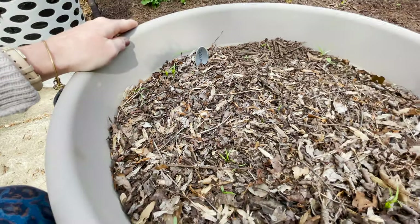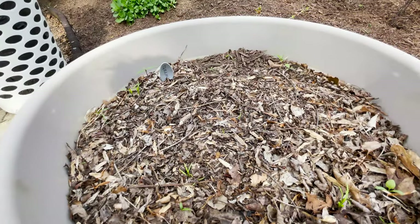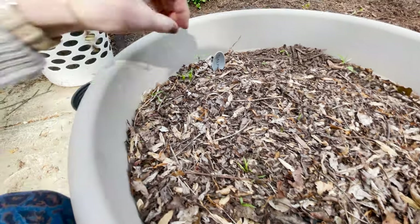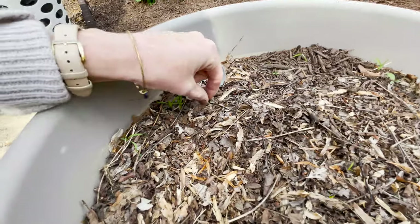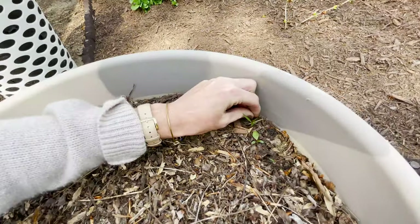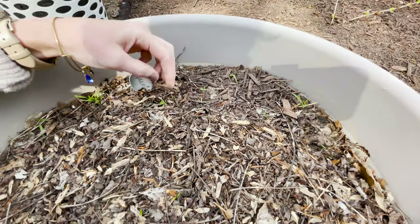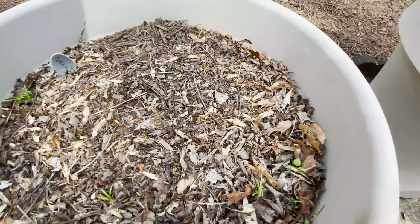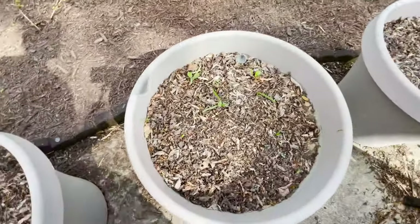I planted them in three rows — one down the middle, two on either side. I'm now confident about identifying what's a carrot and what's not. This one here is definitely not a carrot, so I'm going ahead and pulling it. There's another little sprout right there — things are coming up!